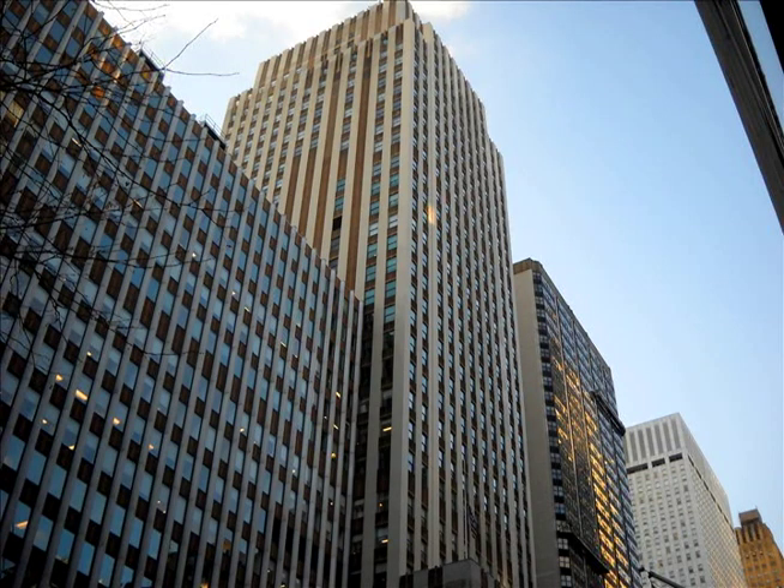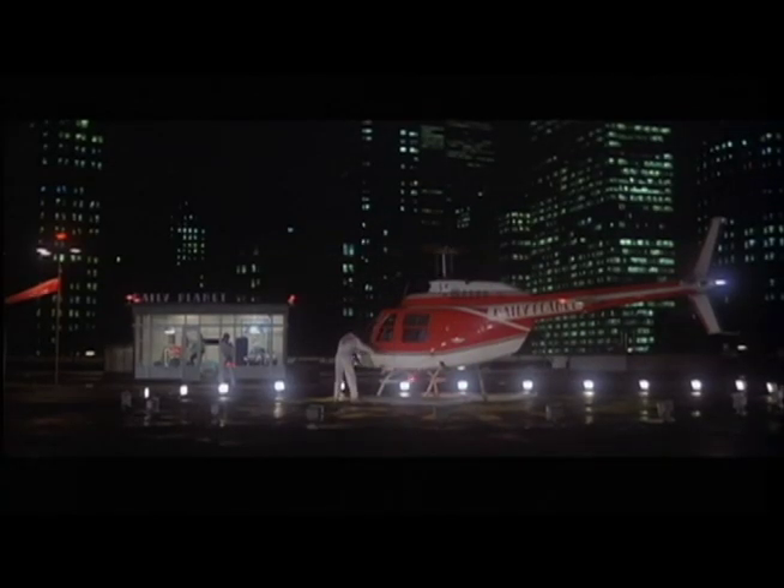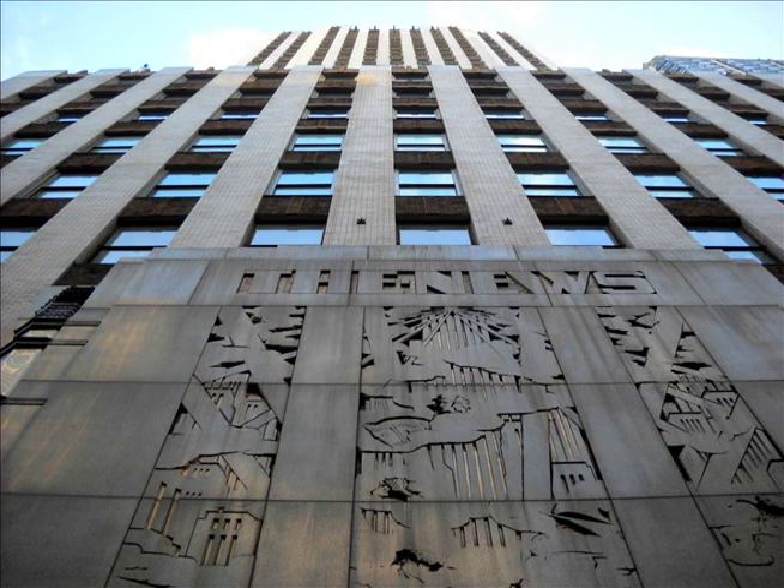Now, if I know anything about filmmaking techniques and special effects, then not all of what we saw was really filmed here. For example, I seriously doubt that what we saw on the roof was really filmed on the roof of this building. But this is where it was all set.